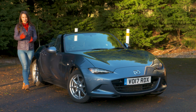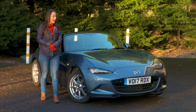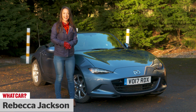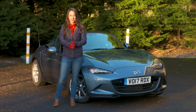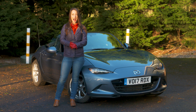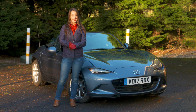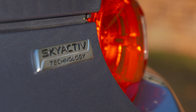When it comes to fun open top cars, fewer fit the bill better than the MX-5. It's got a pedigree dating back to 1989 and a cult following all over the world. It's got a reputation for delivering sports car thrills for a very un-sports car like price. This fourth-generation MX-5 really is in a class of its own — its only real competition is Fiat's 124, and that's even based on the Mazda.